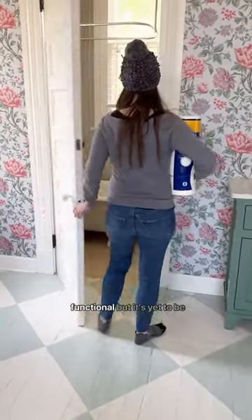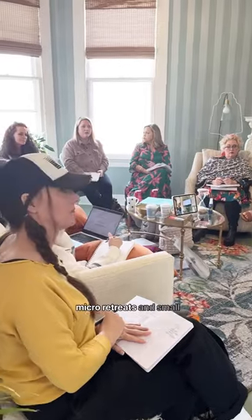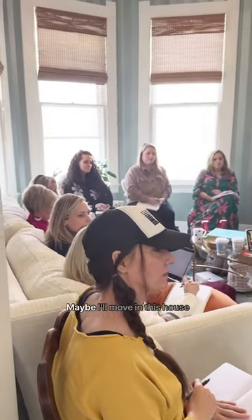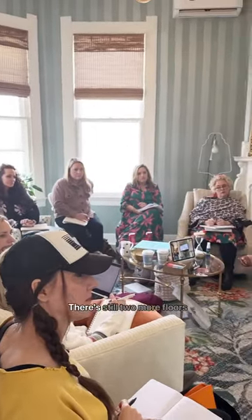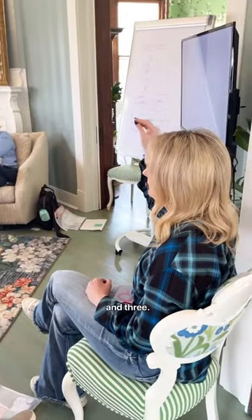There is this bathroom that's functional, but it's yet to be renovated. Right now, this home is a gathering space for micro retreats and small events. But who knows, maybe I'll move in this house one day. There's still two more floors we can explore — let me know in the comments if you want to see floors two and three.